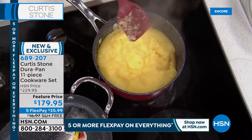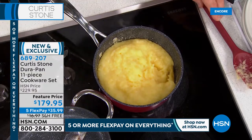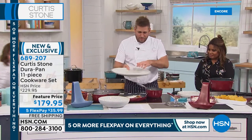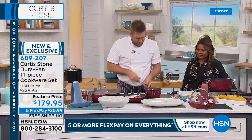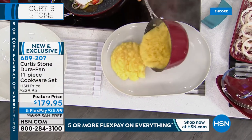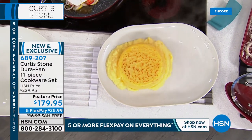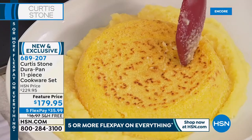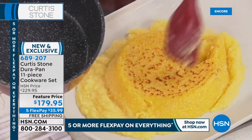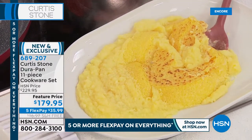Chef demonstrates a worst-case scenario: burnt grits left in the pan too long. It looks stuck, but watch — he gets right down to the bottom and it just falls out of the pan. Something that would normally need soaking just releases. That's why everyone loves the Dura Pan — nothing goes wrong. At $35.99, the brand new 11-piece set is an extraordinary value.